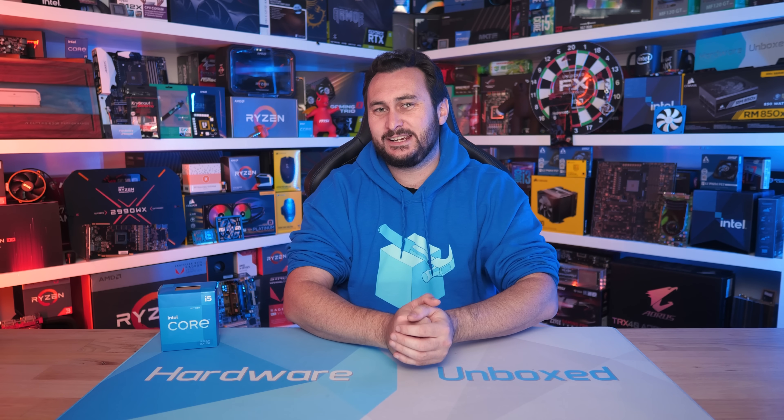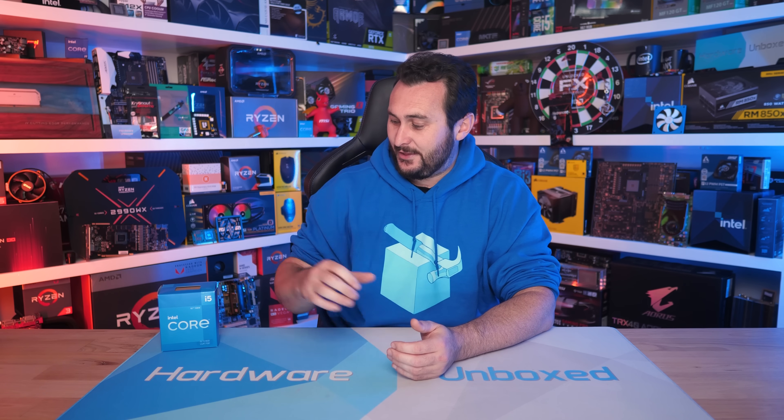Welcome back to Hardware Unboxed. Today we're taking a look at what is in my opinion one of the most exciting CPUs to be released in the last few years, and that is the Core i5-12400.